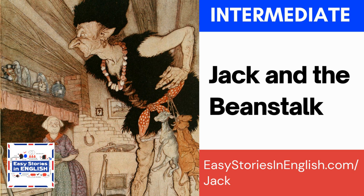An axe — A-X-E — is a big tool that you use to cut down trees. It has a long handle and a large blade. Nowadays we don't use axes so much because we have machines to cut trees for us. Axes can also be used as weapons — for example, Gimli in Lord of the Rings uses axes, and so does Jack Torrance in the film The Shining.